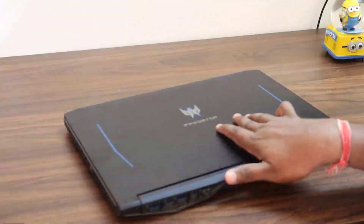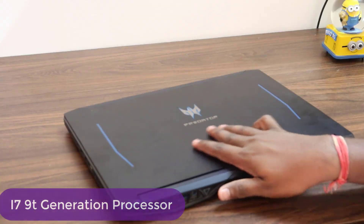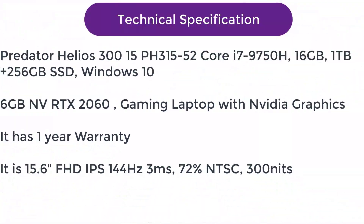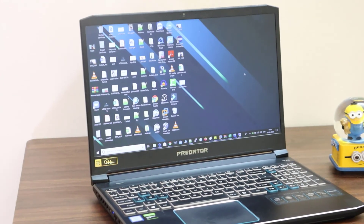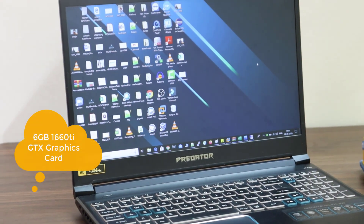Looking at the technical specifications: this laptop has an i7 9th generation processor, which is the latest. It also has a one terabyte hard disk, so you can store a lot of files — software, personal stuff, movies, and more.